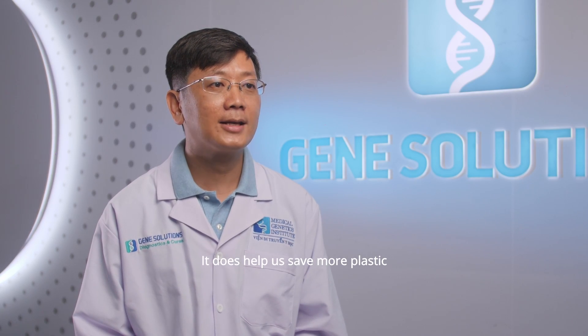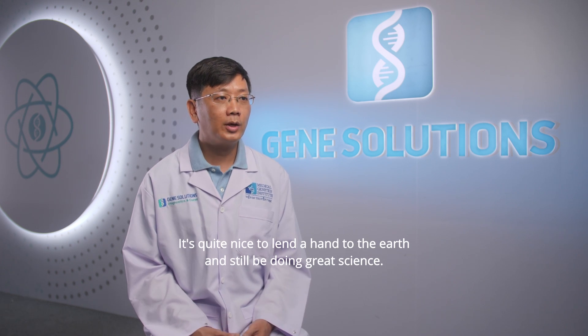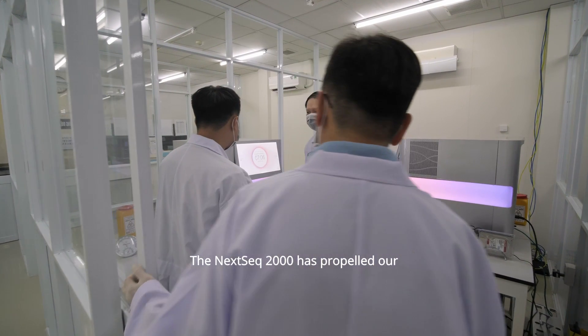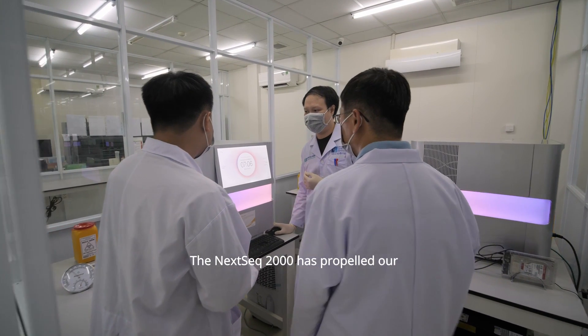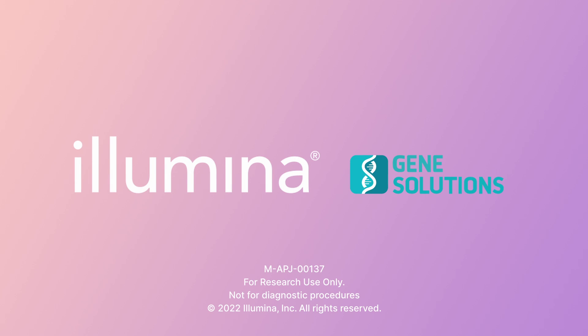It does help us save more plastic than previous models like the 550 or the Mini6. It's quite nice to lend a hand to the earth and still do great science. The Nexic 2000 has propelled our R&D projects to the next level — the Nexic 2000 is a new vehicle.